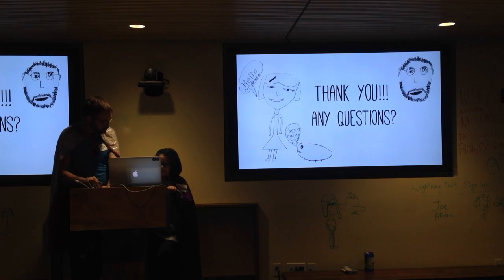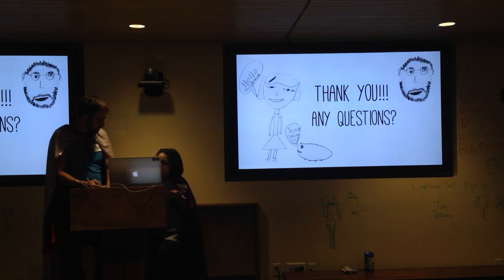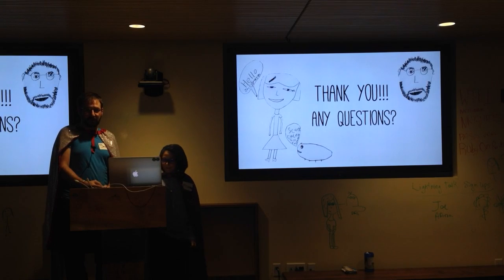Alright, do we have anything else you wanted to say? No? Well, I think...